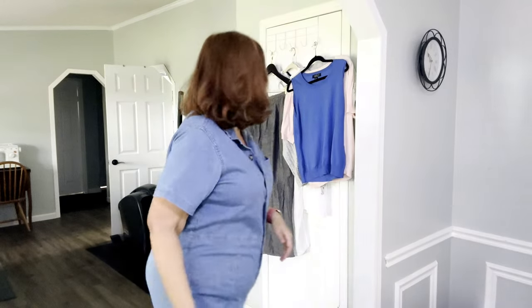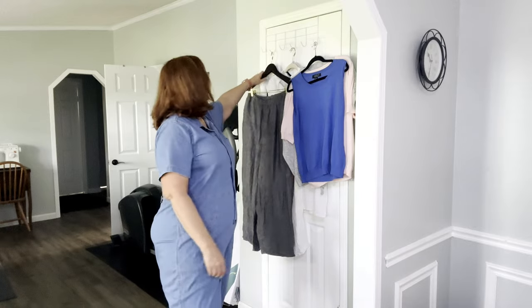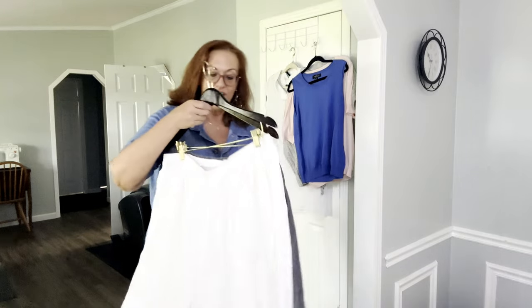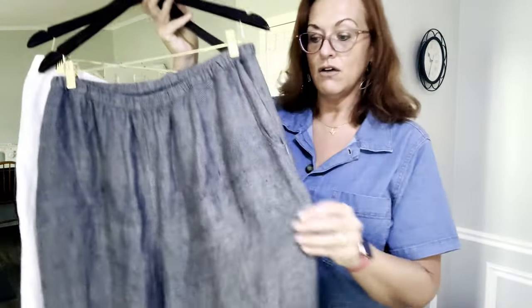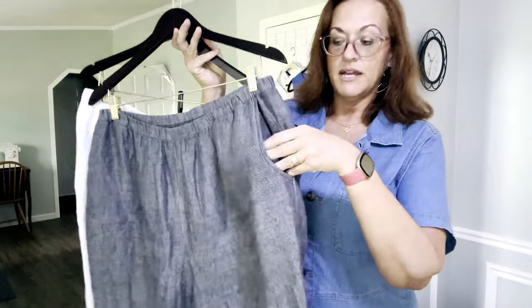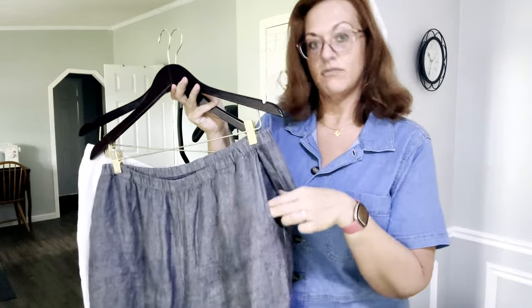Actually that's not all the linen I got. I also found these Flax size large linen wide-leg blue pants, which I may keep for myself. Flax retails for a lot of money and has a great resale value.